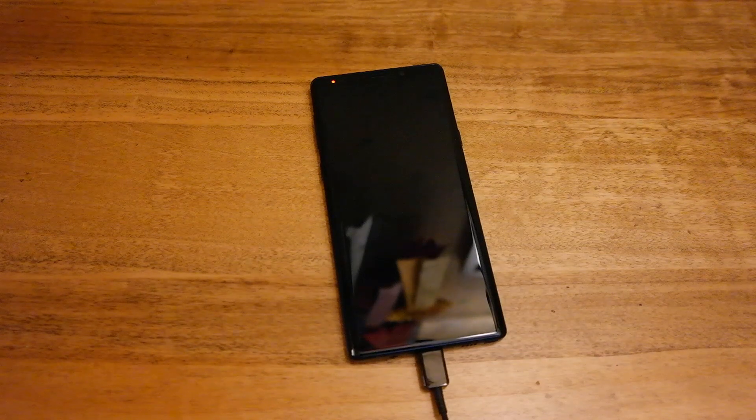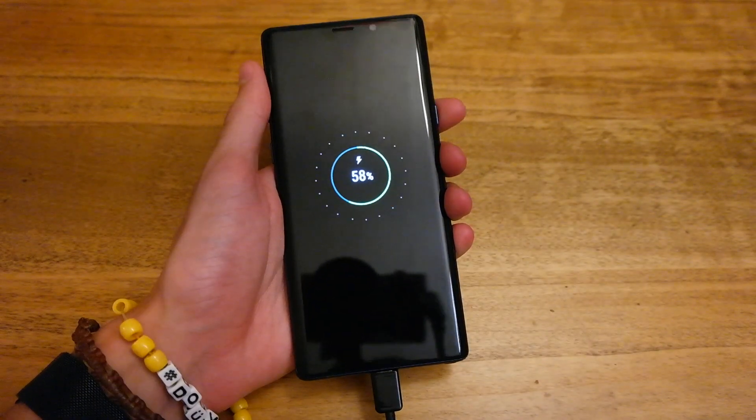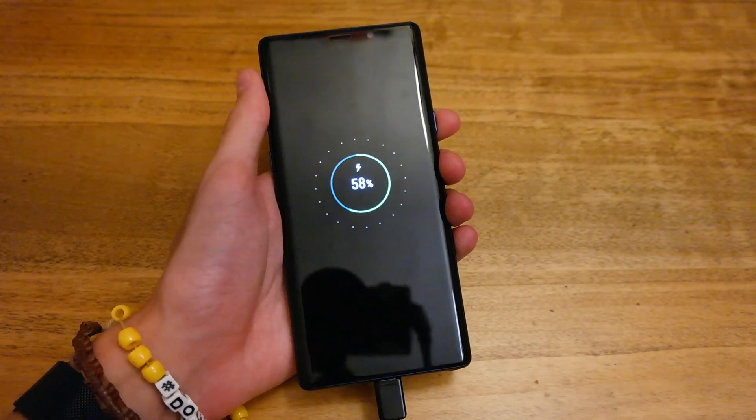It's been 45 minutes and the Note 9 is now at 58%, so just under that 20% we were getting. We'll check back once it's been one hour of charging.